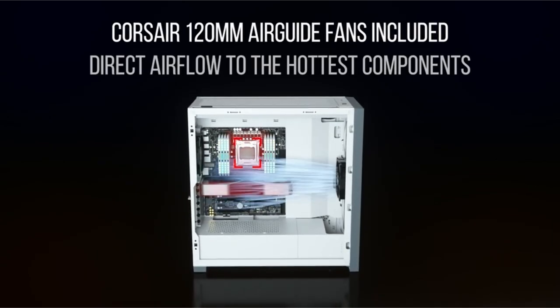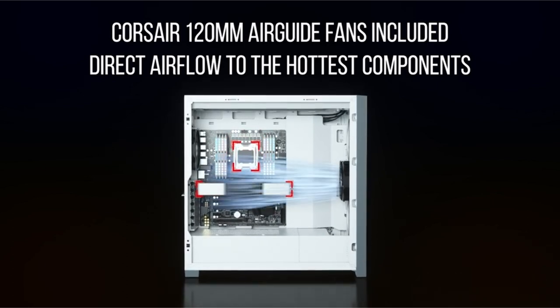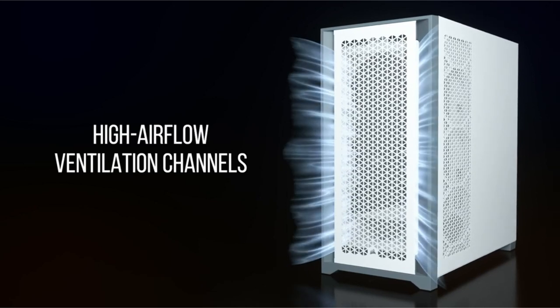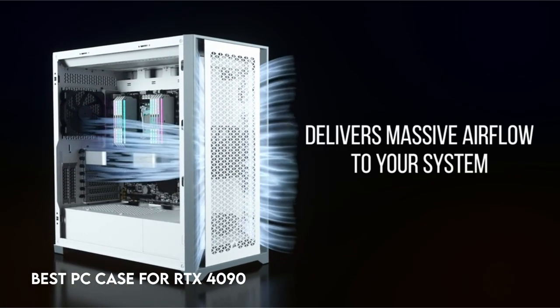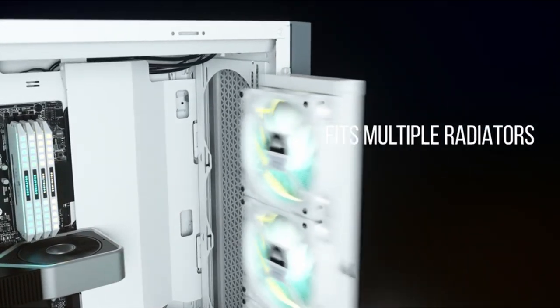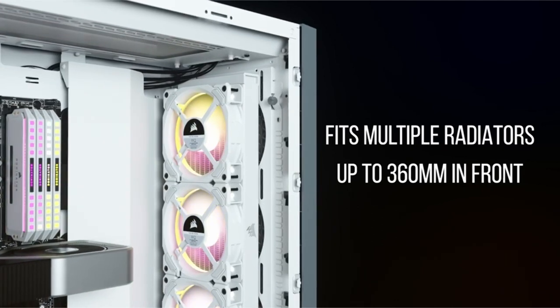The RTX 4090 graphics card is a sign of cutting-edge power and innovation in the world of high-performance gaming and graphics-intensive jobs. However, in order to fully realize its potential, one critical component that is sometimes forgotten is the PC case. The appropriate PC case is more than simply a container for your components — it is an essential component in and of itself.